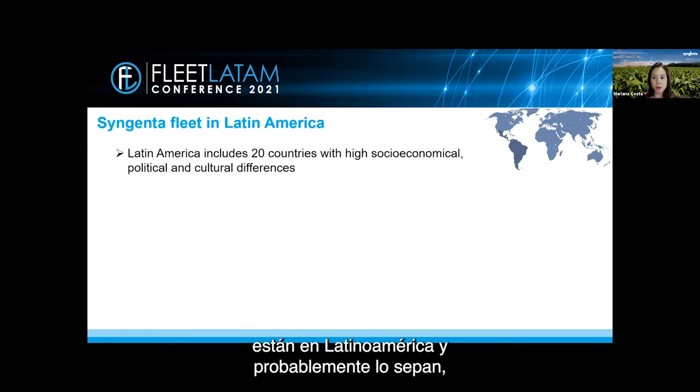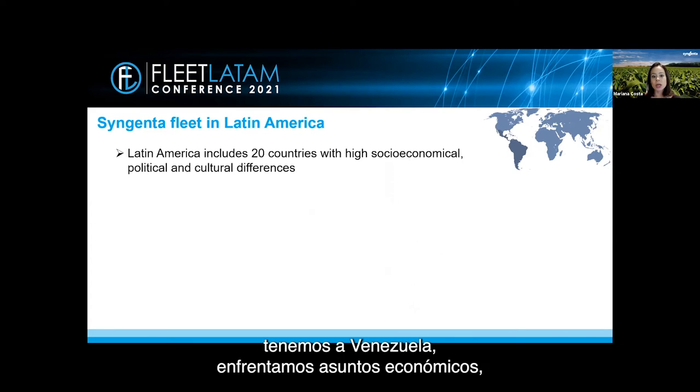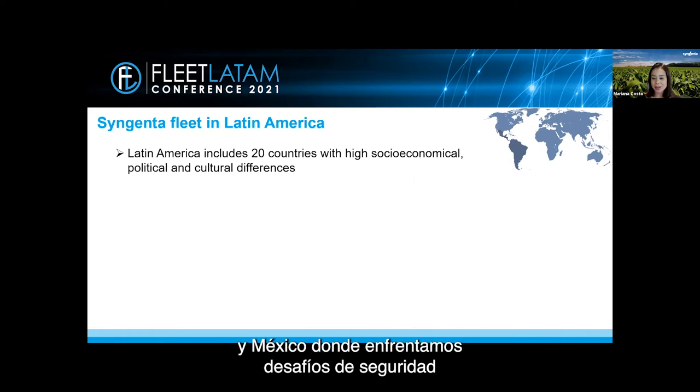And finally, the scenario for the coming years. First of all, I know the majority of you are in Latin America and probably know this, but I think it's very important to highlight that our region includes 20 countries with high socio-economical, political, and cultural differences. We have Brazil, which could be a continent and has regional particularities; Venezuela with its economic matters; Cuba with its socialism; and Mexico with its safety challenges that impact our strategy and ways of working.